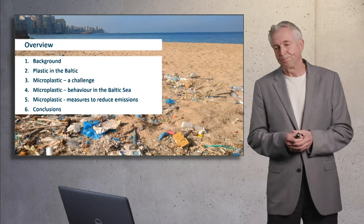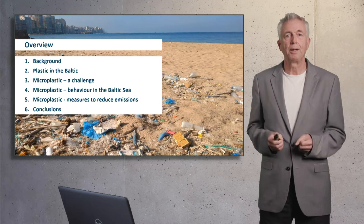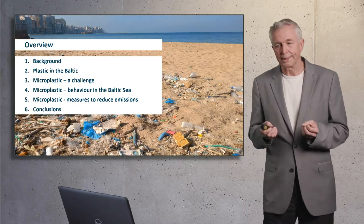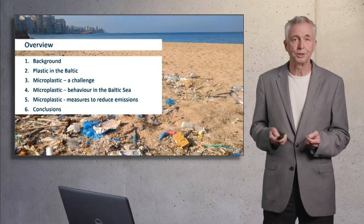A first overview. I will give you some background about the state of art with respect to plastic, and then focus on microplastic, the special challenges, the behavior in the sea, and some measures how to reduce the plastic emissions. And I finish with conclusions.